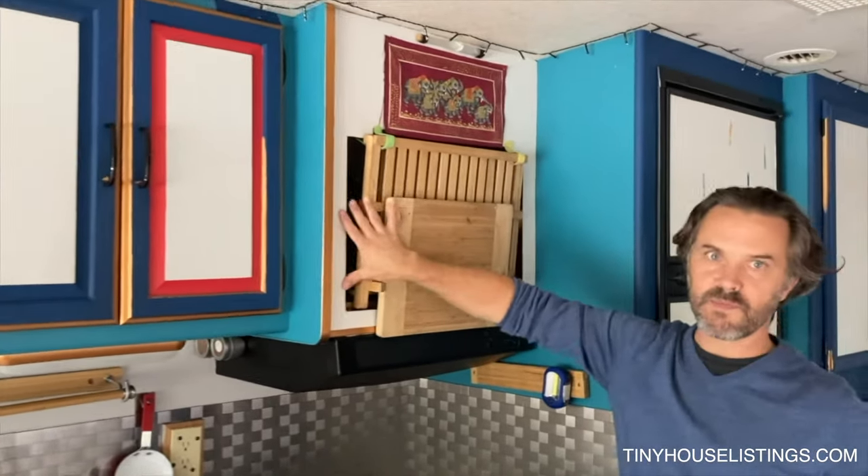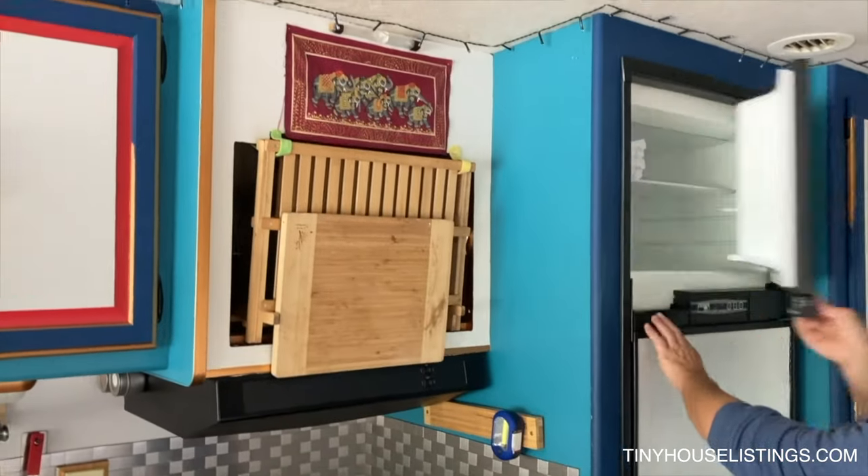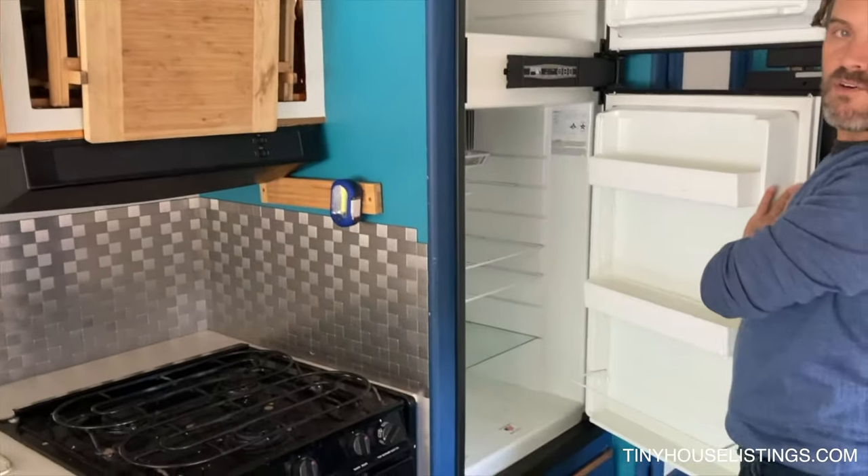There's a little extra storage space and a freezer and fridge — all functional.